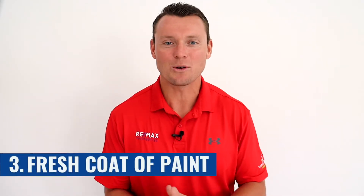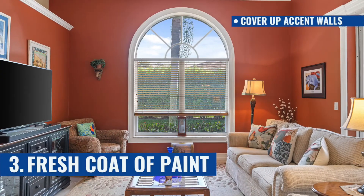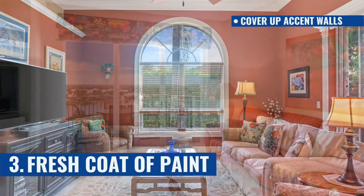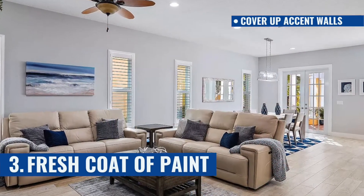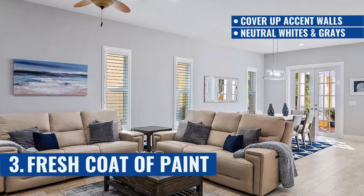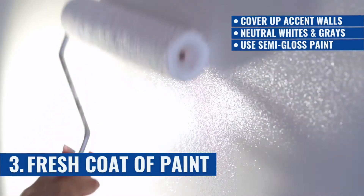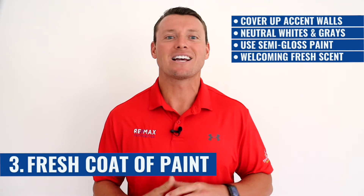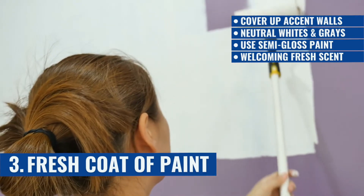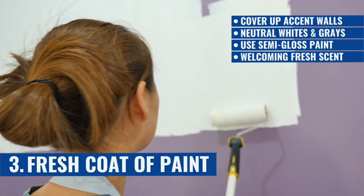Number three: a fresh coat of paint. I know you've probably heard this a thousand times. You may love those yellow, red, or beige accent walls inside your home, but chances are that prospective buyers will not. Add a fresh coat of interior paint in neutral colors like white or gray. Be sure to buy a semi-gloss paint to make the walls even brighter and more welcoming. A fresh coat always gives your home that signature smell of fresh paint that is ultra welcoming. Hundreds of dollars of paint alongside your crafty skills will certainly make you thousands of dollars in return.